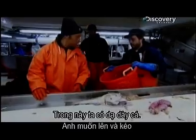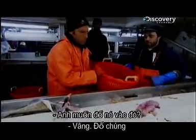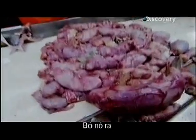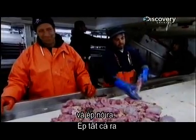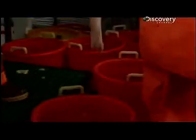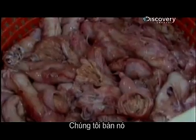In here we've got the cod stomach. You hold the back of it and just squeeze all of it out, then throw it in a basket. Why do you save their empty stomachs? People eat them — we sell them. United States Seafoods processes about 20 tons of cod stomachs every year.